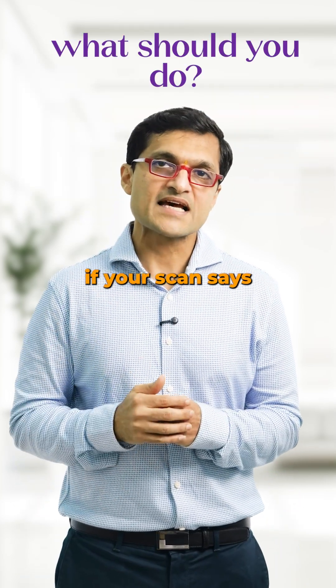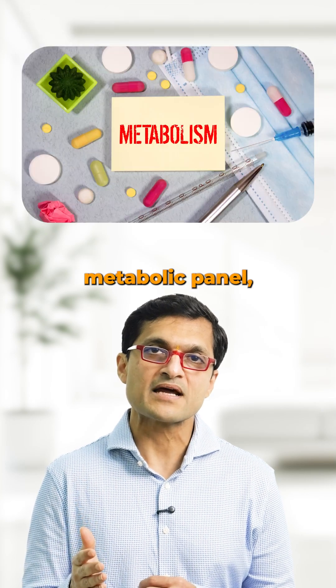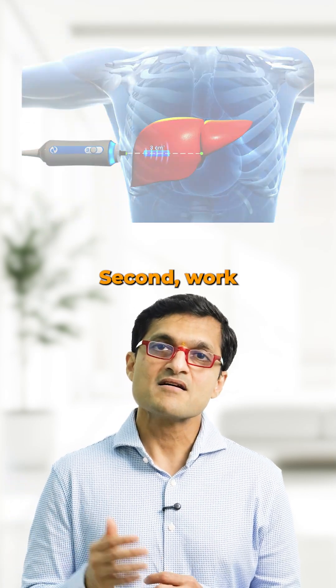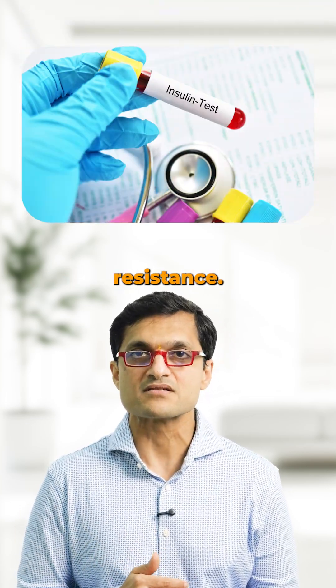So what should you do if your scan says fatty liver? First, get blood tests — liver enzymes, a metabolic panel, and sometimes a special ultrasound called a fibroscan. Second, work on your lifestyle: reduce sugar, improve movement, and manage your weight and insulin resistance.